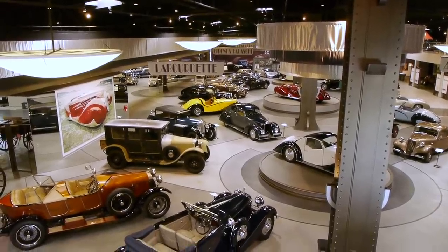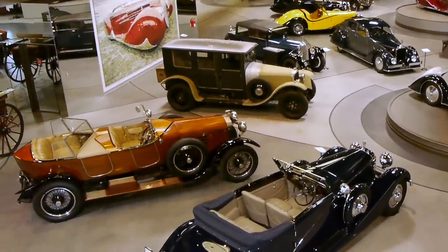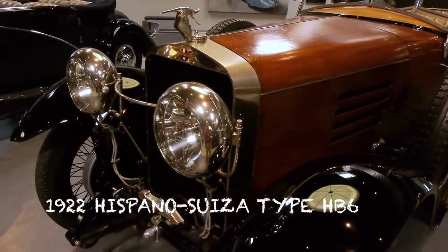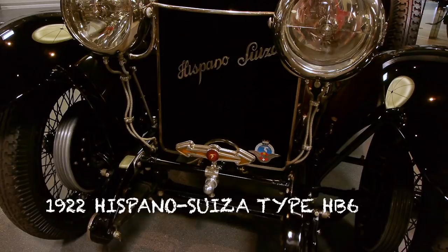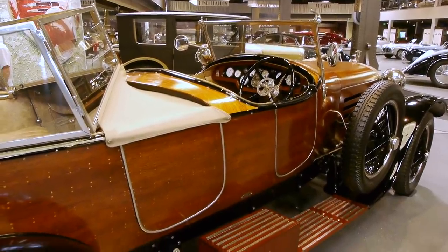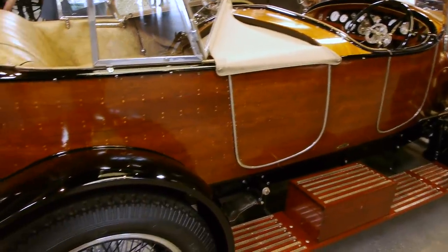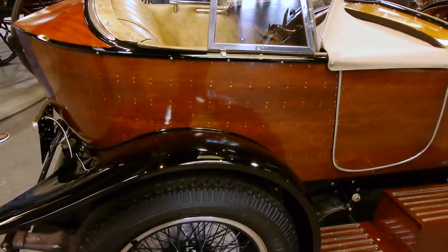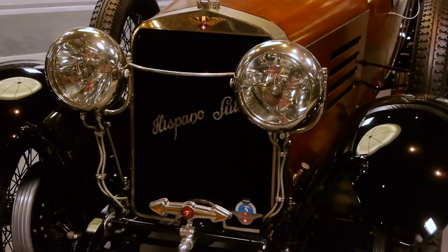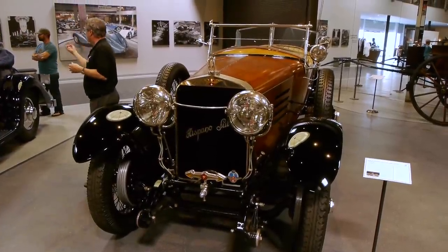There was one car here that I really wanted to see, and it's this one right here — Hispano Suiza. The company started in Spain, hence the name Hispano, by a Swiss engineer, hence the name Suiza. But years later they moved the operation to France. Typical of a lot of the companies at that time, Hispano Suiza only built the running gear. They turned the coach work over to some other company, and a lot of these cars were then layered over in exotic woods. I've always wanted to see one of these wooden Hispano Suizas, and when I found out Peter Mullen had one, I was frankly dying to see it.